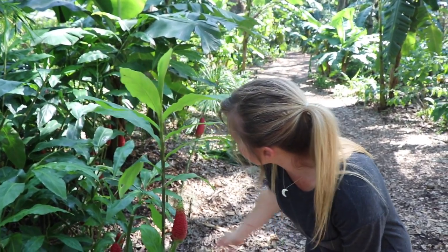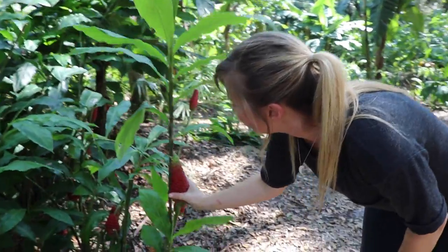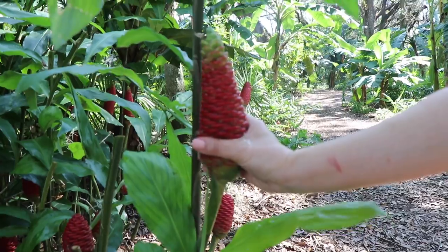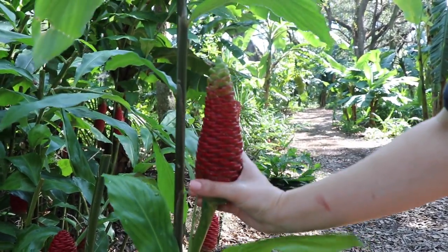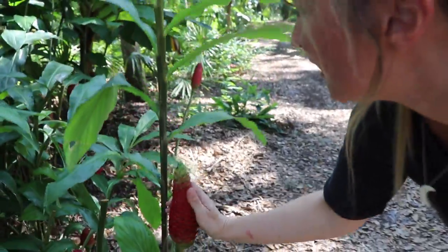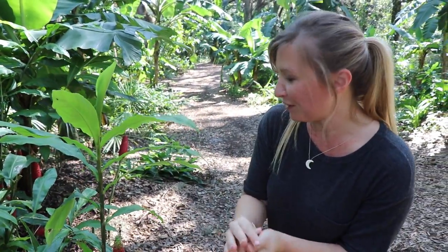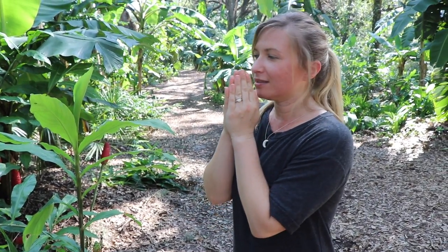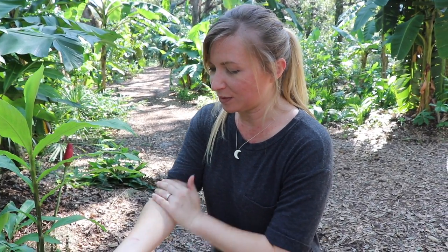This ginger is pretty unique — it actually produces a lanolin-like substance when you squeeze the cone heads. You can see all this liquid coming out as I squeeze it. Hawaiian women will take this and cleanse their hair with it, using it as a conditioner when they come out of the waterfalls. It feels amazing on the skin with a really nice, light, spicy ginger fragrance — not overpowering at all.